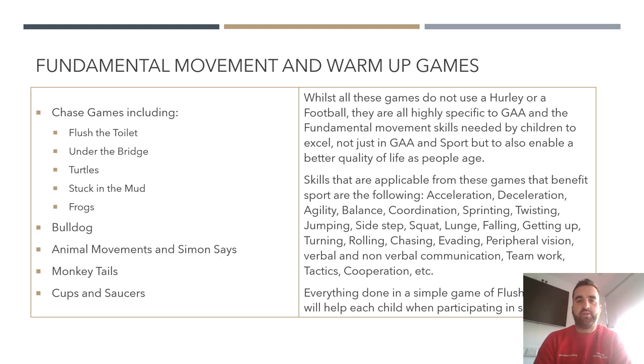Chase games include flush the toilet, under the bridge, turtles, stuck in the mud, and frogs. You can find all these online. The basic concept is that about a quarter of the group are catchers and three quarters are off. In flush the toilet, if caught, a child puts their hand out and a teammate pushes it to set them free. Stuck in the mud involves opening legs for someone to crawl underneath. Turtles means lying on your back with hands and legs wiggling, freed by someone rolling you over. Frogs means going on all fours and someone frog-jumps over you.